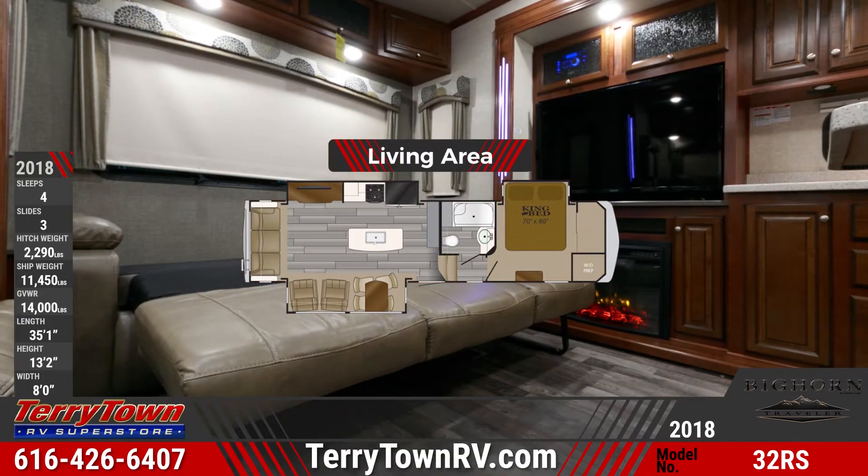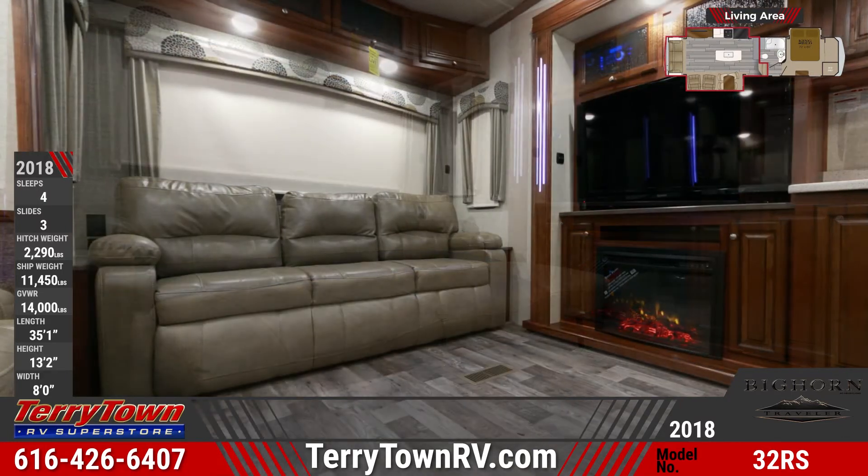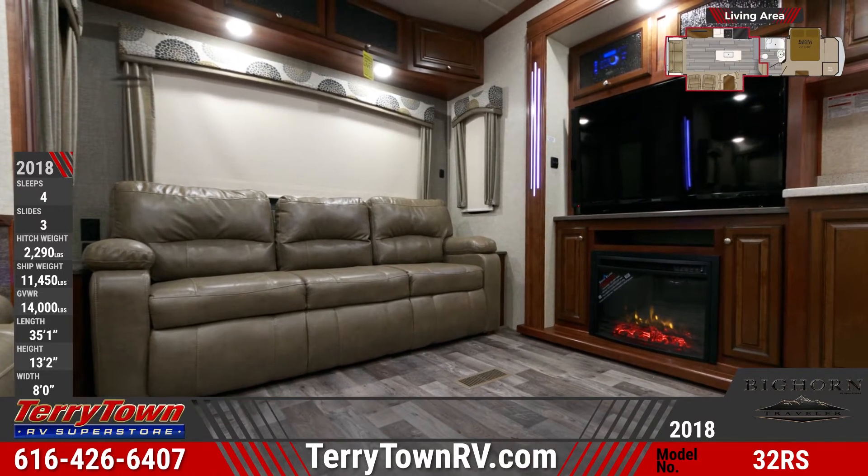The rear living area has a large sleeper sofa across the back wall and recliners with cup holders next to it. The entertainment center includes a 50-inch LED TV.